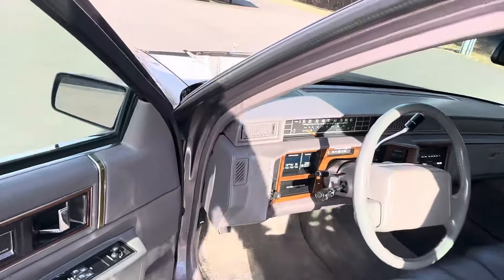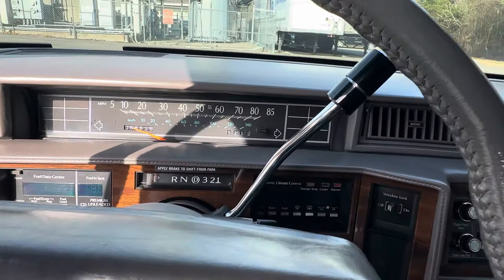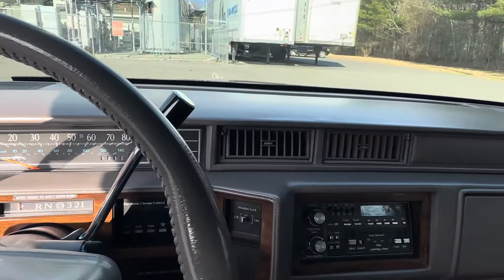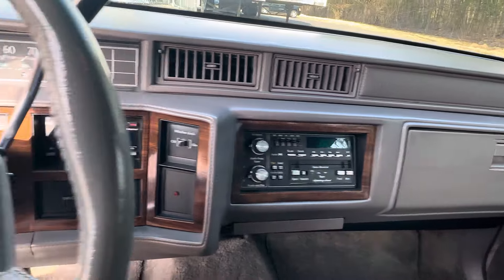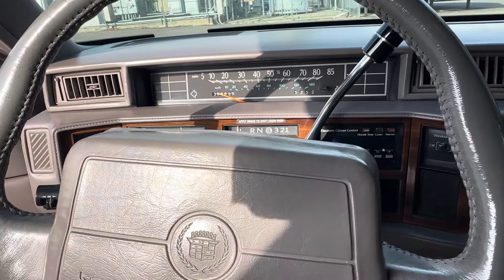It's a very clean and rust-free car. There are pictures proving that on my website, undercarriage and all. You're wondering what the mileage is — 66,635 miles. That's original mileage backed up by the Carfax report that we hold for the car.